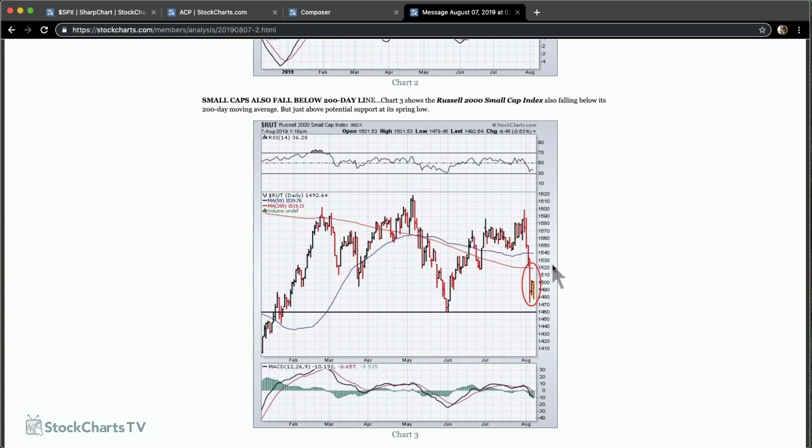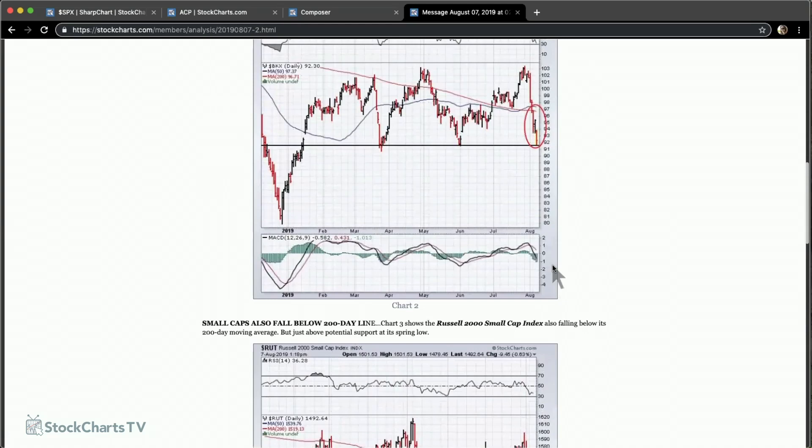Bank stocks have also done quite badly, under the 200-day, but sitting right on chart support — a very critical level. The good news is that banks are rallying very strongly today on the big jump in bond yields. So banks, small caps, and transports, which have been showing relative weakness, are all bouncing off some very key support levels today. Maybe there's some good news in that.